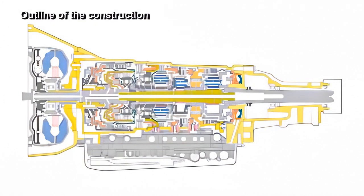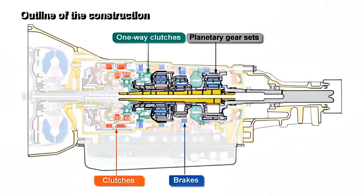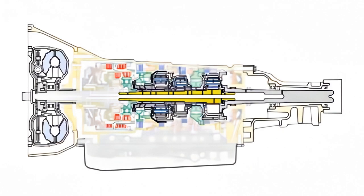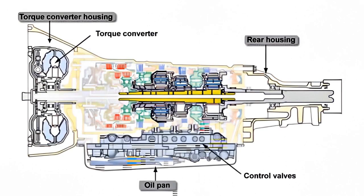The main components of the transmission mechanism are three rows of planetary gear sets, four sets of clutches, brake bands, and one-way clutches. The torque converter housing, the rear housing, the oil pan, and other interface parts have been designed especially for the BRZ engine, the drivetrain, and the vehicle body.